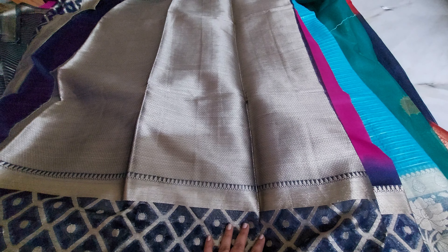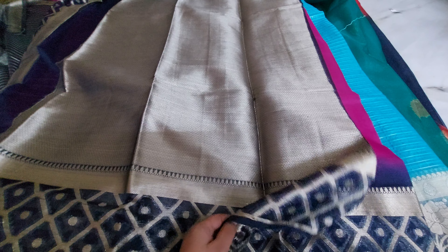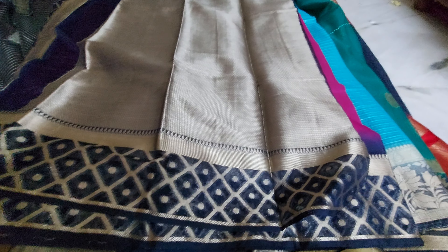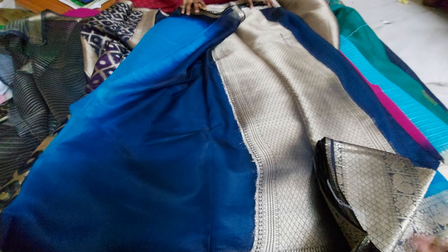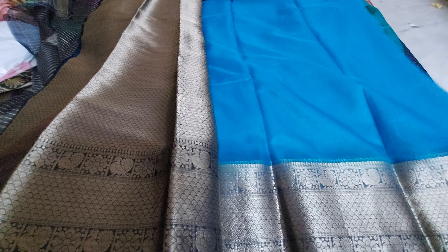The daily wear sarees video will be on Suresh Vlogs. I am also going to launch a new channel named Good Morning Palnadu. Because of my busy schedule I haven't been able to make personal videos, but I want to share travel vlogs and personal experiences on that channel.